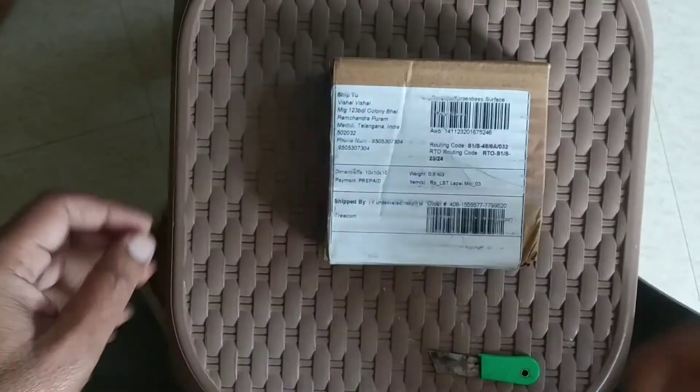Hi friends, welcome to YouTube. Today I am going to unbox the Drumstone mic from Amazon and show it to you.